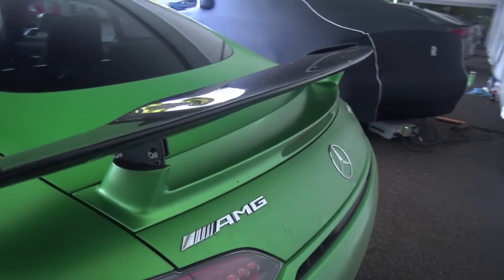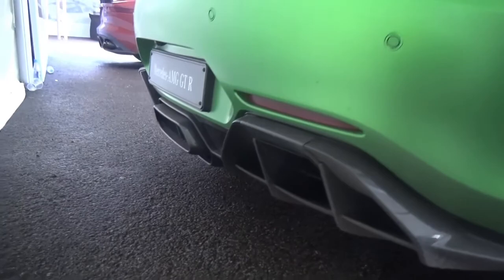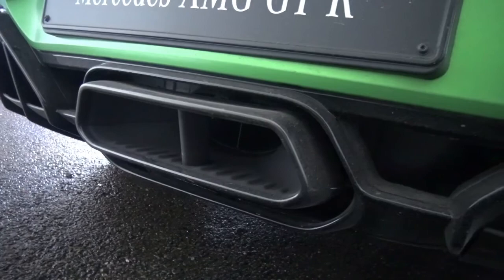We've got a bigger rear wing on the car, which kind of is like the Edition One but it's just bigger. Got the GTR badge on there instead of the GTS or GT. It's got a carbon fiber rear diffuser with what I think sort of looks like an Aventador exhaust pipe — a central exhaust pipe, a big one.